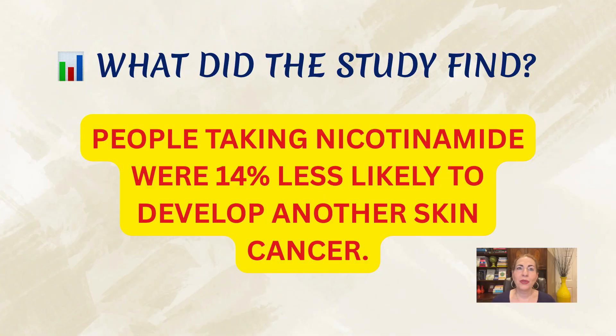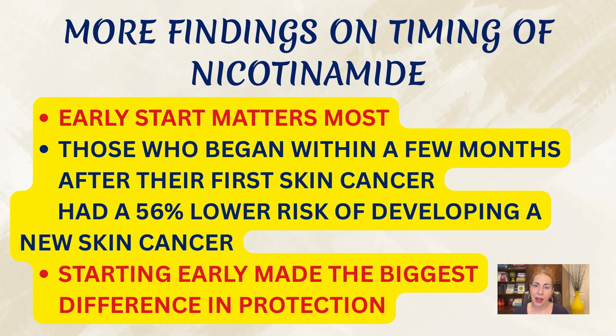So let's get back to the study. What did it actually find? People who took nicotinamide at any point after being treated for skin cancer were less likely to get another skin cancer. Their overall risk went down by about 14%, and that's already encouraging. The people who started within just a few months after their first skin cancer had the biggest benefit — their risk dropped dramatically, by about 56%. So taking it at any stage helps, but starting early within those first few months after your first diagnosis seems to make the biggest difference.